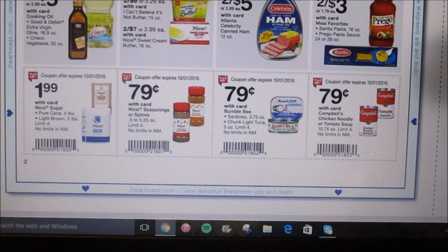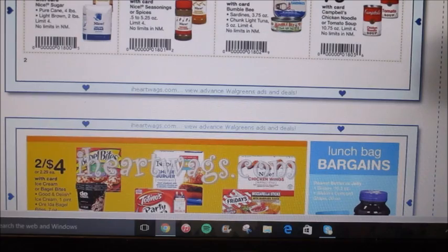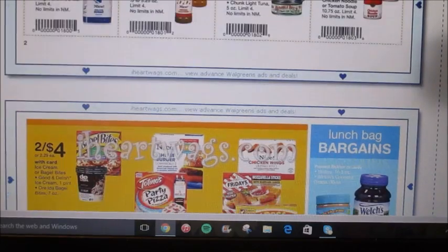Here are some in-ad coupons. The Chicken Noodle Soup is going to be $0.79 — it's the Chicken Noodle or the Tomato, with a limit of four. We actually have a coupon on coupons.com right now, it's $1.20 off any four. So you could buy four of them — your subtotal is going to be around $3.20, then use the $1.20 off coupon and you're going to pay $2 for four cans, or $0.50 each. And then all the Nice seasonings or spices are going to be $0.79 — that could be a really good filler item.